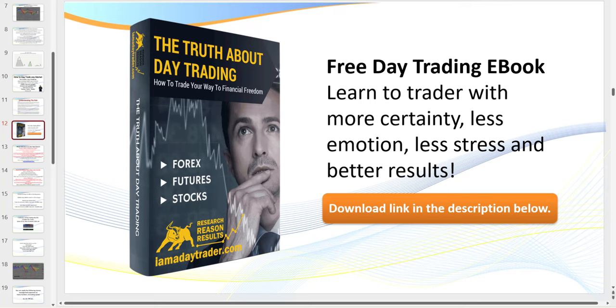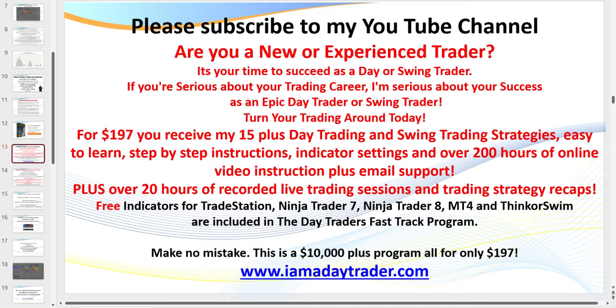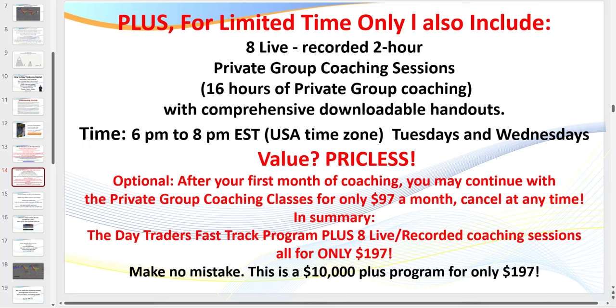Even better, become a member — you can join my coaching room and the Day Traders Fast Track Program for only $197, which includes all of my indicators, over 20 hours of recorded live trading sessions, over 200 hours of online video instruction, 38 comprehensive PowerPoints, and more. I also have a special going at the moment: you can attend eight of my live coaching sessions in my private group coaching sessions that I run two evenings a week.